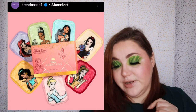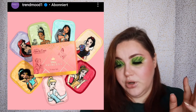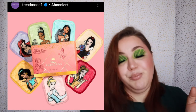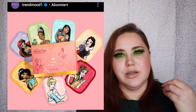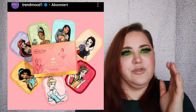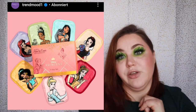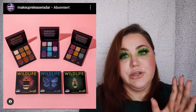We talked about the Makeup Eraser Disney collaboration with villains — they now have a collection with just the princesses: Ariel, Tiana, Pocahontas, Snow White, Belle, Cinderella, and Jasmine. I find this really good — you can have both. If you're feeling fierce, use the villains; if you're feeling sweet and innocent, use the princesses. Both sets are available now at $25 each.